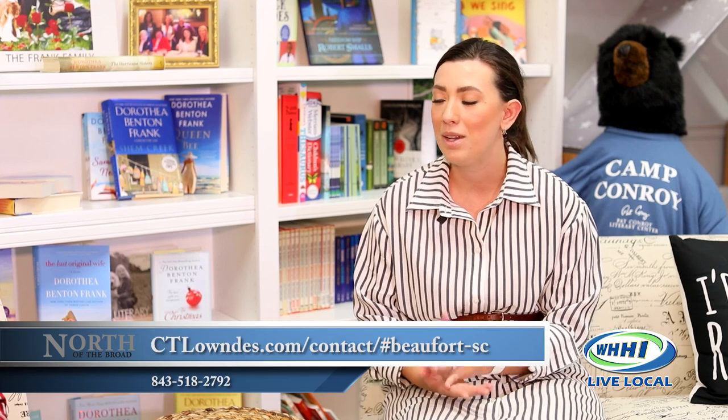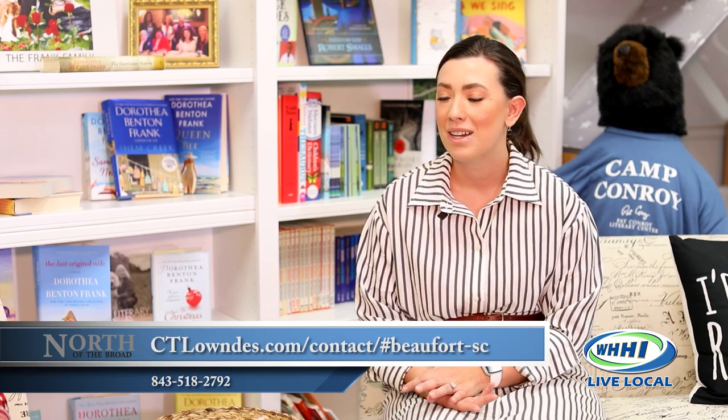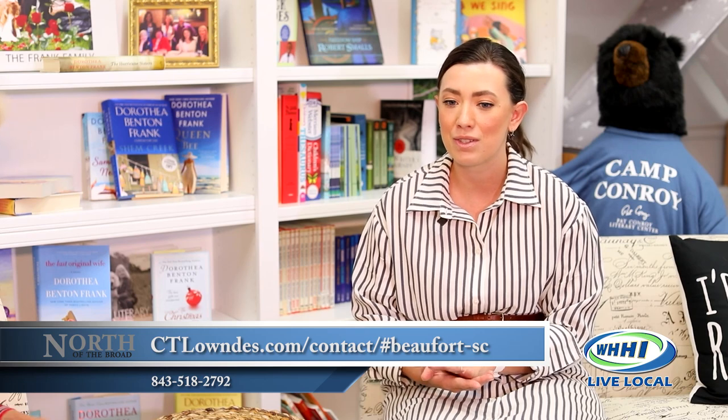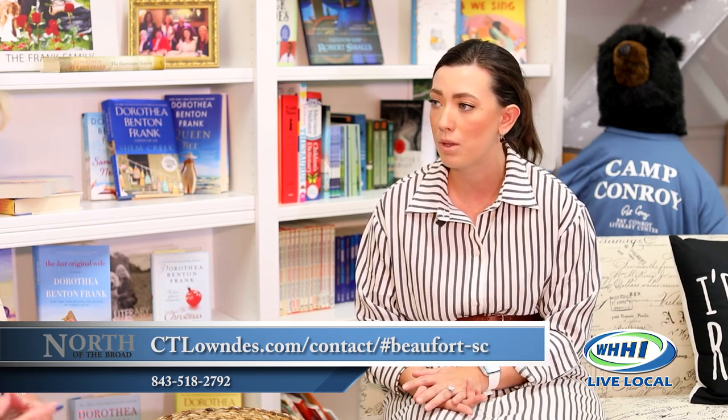CT Lowndes was founded in 1850 by the Lowndes family in Charleston. Since its inception they've opened eight different locations up and down the coast of South Carolina. They specialize in coastal insurance and take pride in the relationships they build with clients and being knowledgeable about the products they sell.